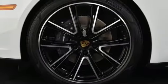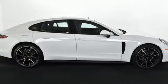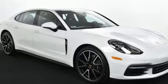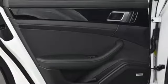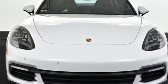Twin-turbo V6 engine, Porsche Active Suspension Management automatic with driver control suspension management, voice activation, driver memory seats, four-wheel anti-lock disc brakes, configurable instrument gauges, and heated and ventilated bucket seats.